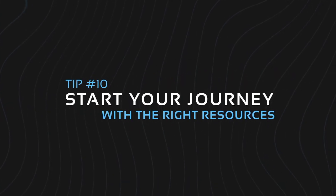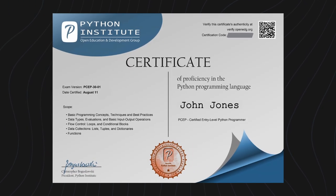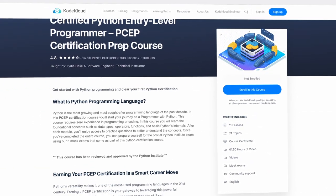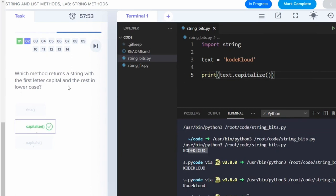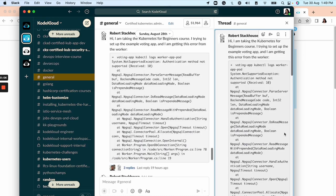And last but not least, tip number 10: start your journey with the right resources. CodeCloud has courses readily available that can take your Python programming skills to the next step. Take the Certified Python Entry-Level Programmer (PCEP) preparation course and gain your PCEP certification, then move up to the next level through the Certified Associate in Python Programming (PCAP). Each course covers everything you need to know about Python, from basic to advanced concepts. Follow along and gain hands-on experience with labs built right into the course. Join CodeCloud's active Slack community and collaborate with instructors and fellow students who are on the same journey.